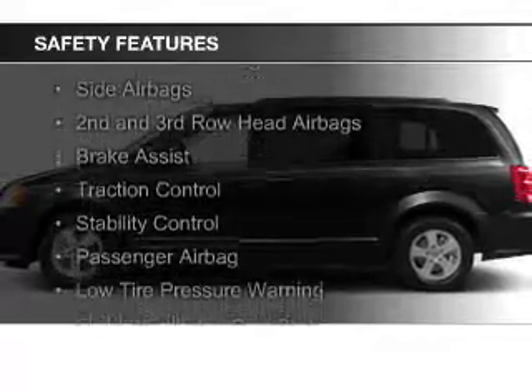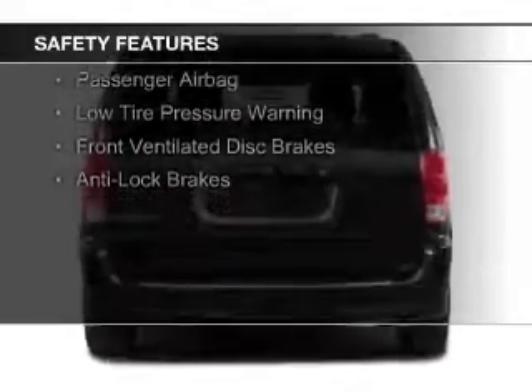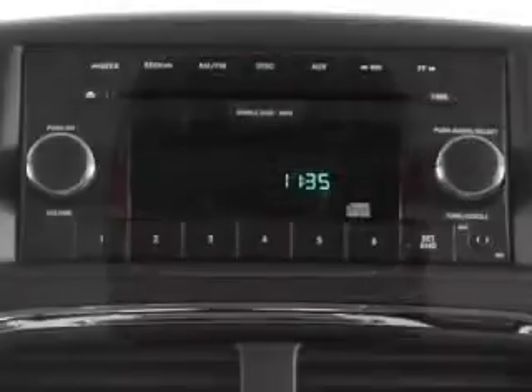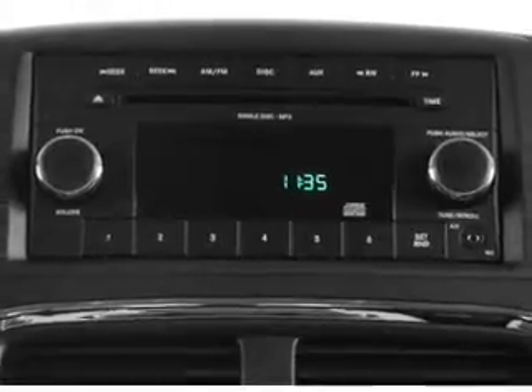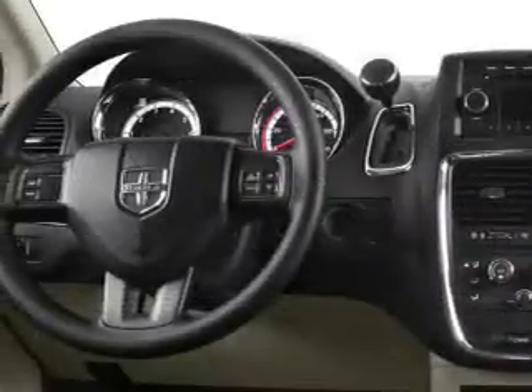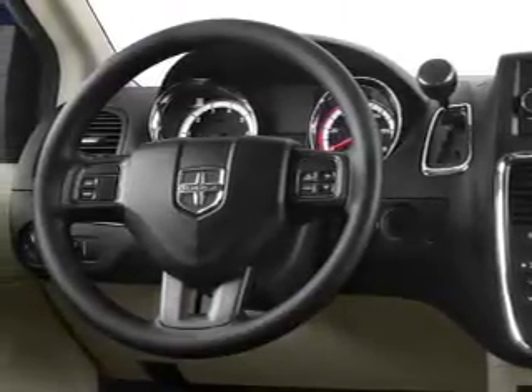Safety was made a priority with these features: curtain head airbags, side airbags, second and third row head airbags, brake assist, traction control, stability control, a passenger airbag, low tire pressure warning, front ventilated disc brakes, and anti-lock brakes. Great quality at a great price — call or click to contact us today.